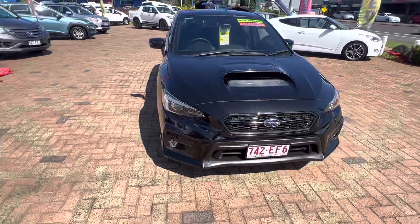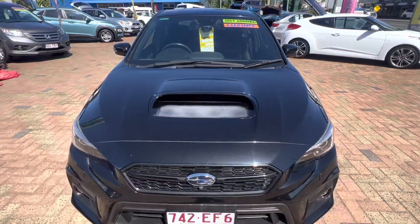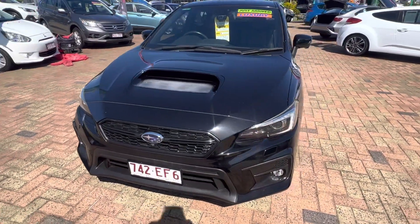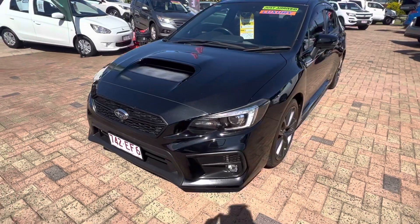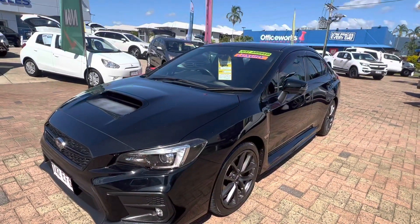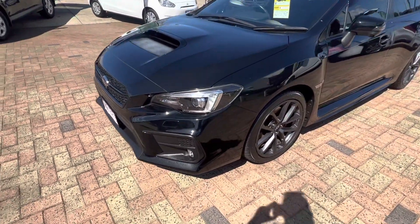Just underneath that bonnet scoop you can see there's a little bit of sun damage — absolutely nothing too major. The rest of the car is really clean as we go around. You can see it's got all your headlight washers as well, and looking down the whole passenger side it's all nice and clean.